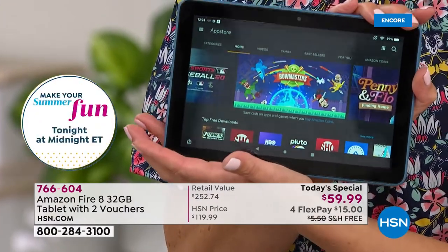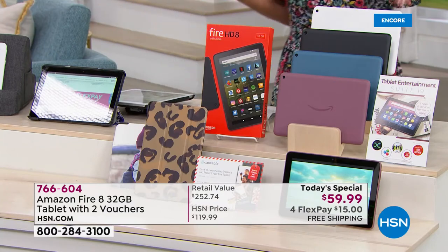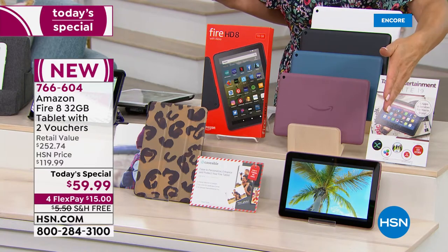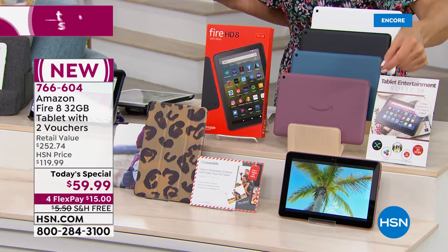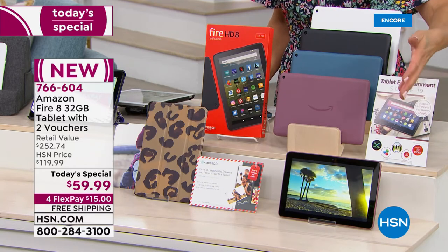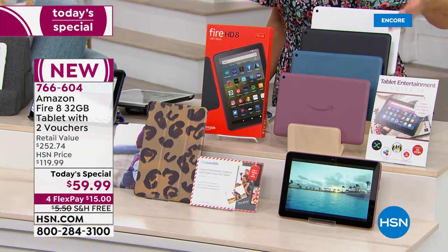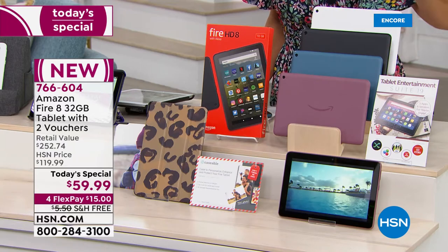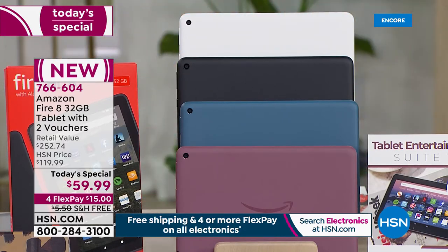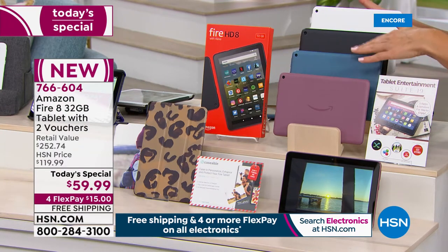Rarely do we launch a Today's Special that is such a crazy value — we literally have hundreds of you in the ordering process. Go to HSN.com, download the HSN app on your smartphone, and you'll see Today's Special on the home page. Item number 766-604. If you're brand new to HSN, you can pay in full — $59.99, best price anywhere — or enjoy Flex Pay: get it home for $15 and take four months to pay interest-free. We'll even cover shipping and handling, saving you another $5.50. Total savings: about $190 off retail, 75% off.